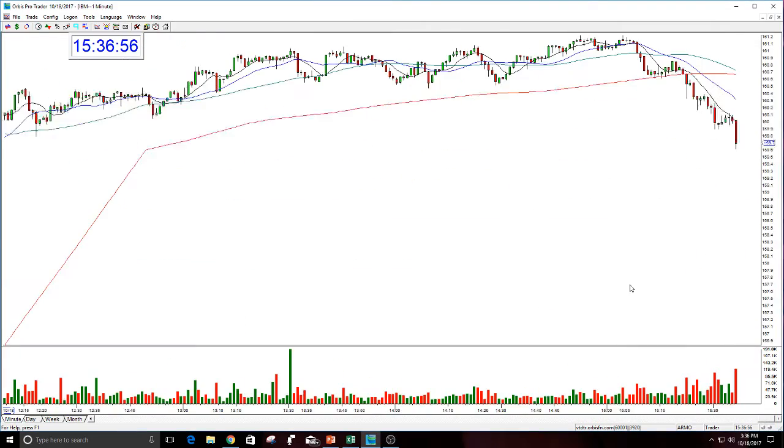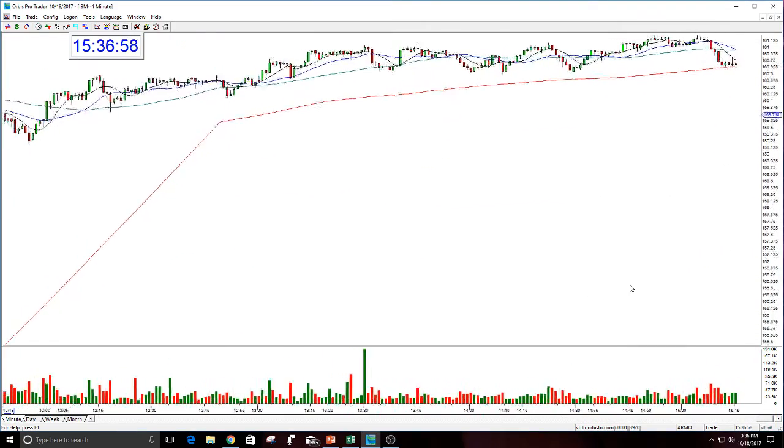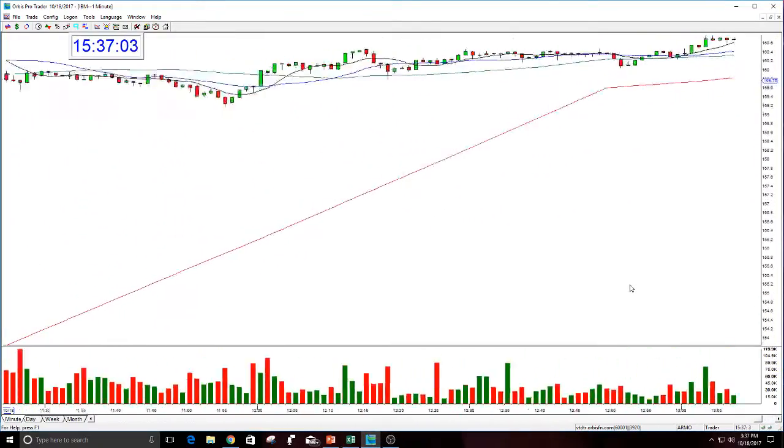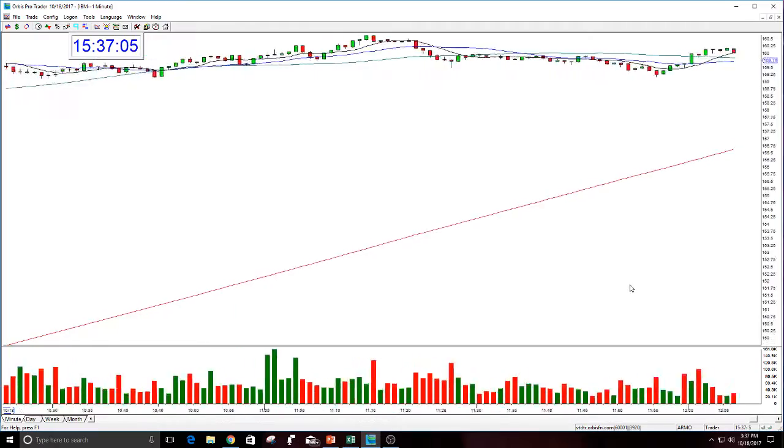You could have done this in the afternoon. I like to focus in the morning, but I did tell people this had the possibility that it could go up higher today. Selling off a little bit in the close, but all in all, it worked really well.